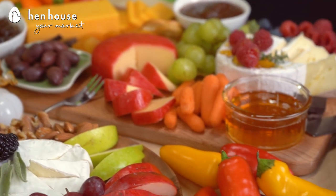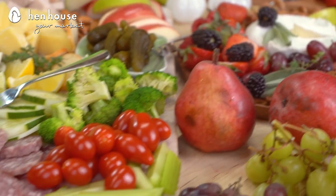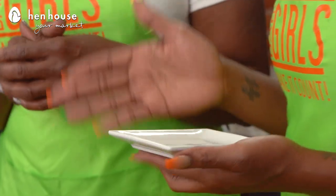I guarantee you will not have thought of these. With our boards we are using healthy choices, tasty pairings, and new and fresh ideas for you and your family to enjoy. During the holiday season you want to keep your healthy eating commitment by making healthy choices, and you also want to portion control — and we're doing that by using a small serving plate.